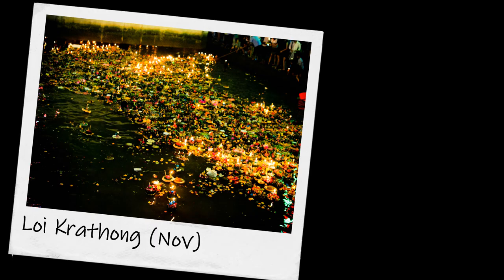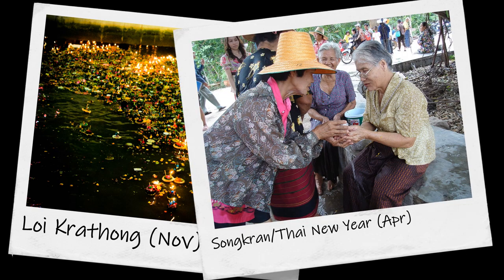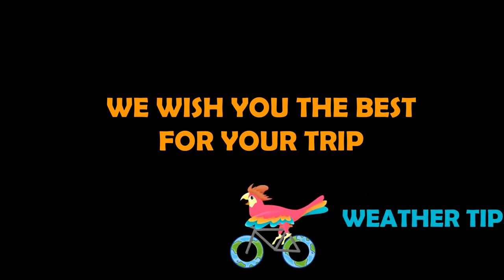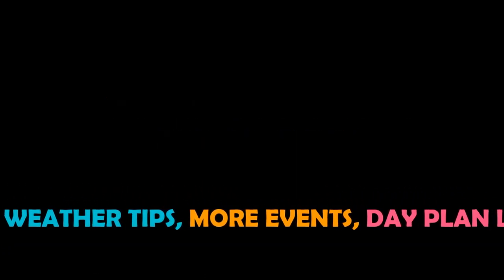The most popular travel time in Bangkok is August; the temperature ranges from 25 to 33 degrees Celsius. Yearly events: Loi Krathong is in November, and Songkran Thai New Year is in April. Check the video description below for weather tips, more events, and links to rewatch a day plan.